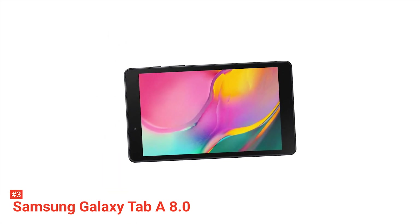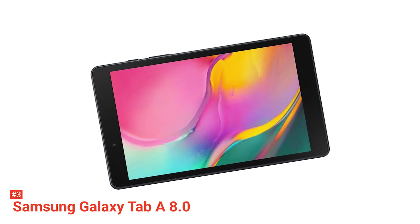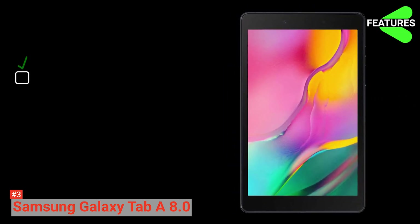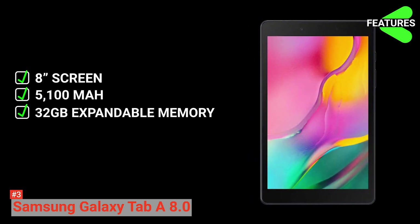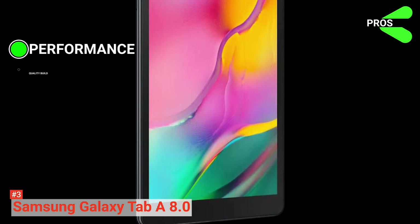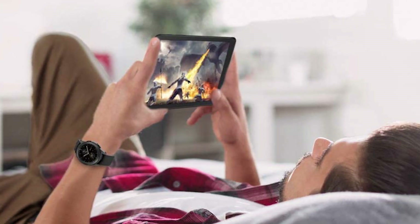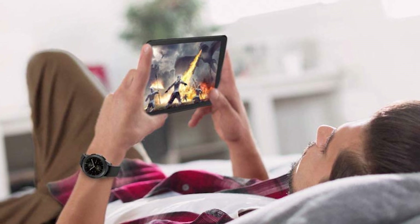You can also take crisp, captivating photos with its rear-facing 8-megapixel camera, or look stunning in selfies and video chats with the front-facing camera. The key features of the Samsung Galaxy Tab A8.0 are: 8-inch screen with minimized bezels, 5,100 mAh battery, 32GB internal memory expandable up to 512GB, and 8-megapixel camera. Its pros are solid performance and good build quality. Its con, however, is that it's a bit pricey for what you get. But all in all, the Galaxy Tab A8.0 still puts similar tablets to shame with its performance and quality.